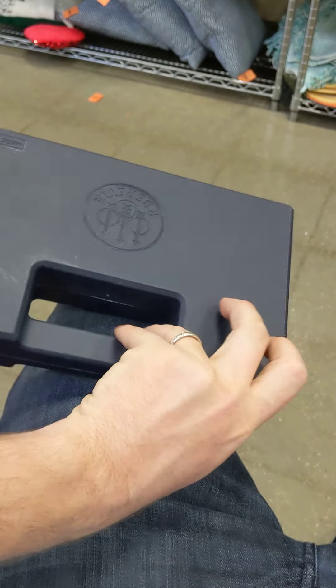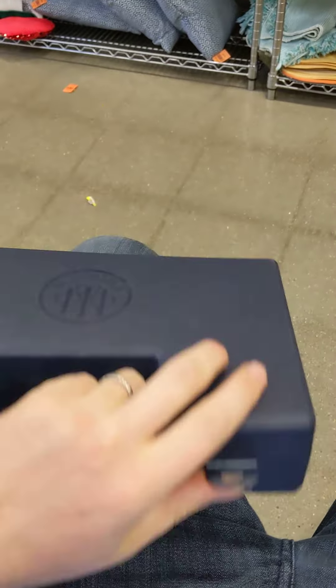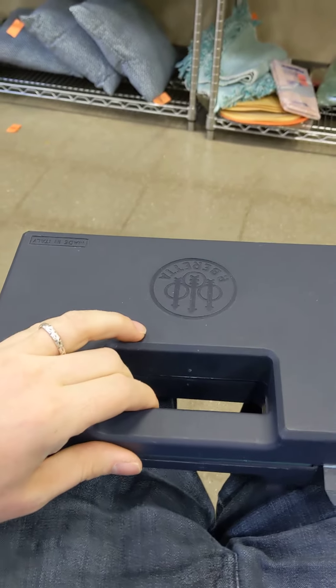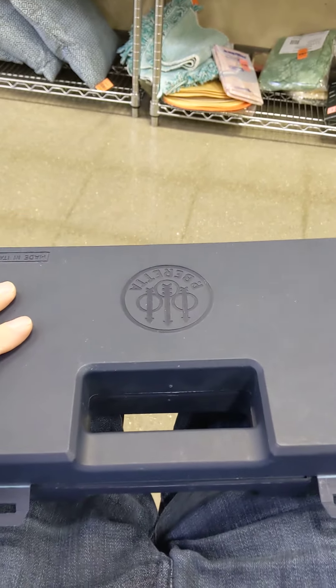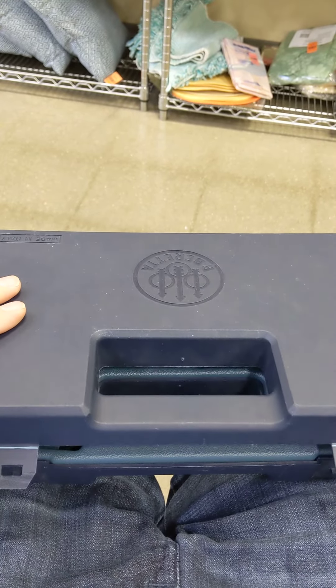Let's open it up and see if there's anything cool inside. Is there a gun in here at Goodwill? We don't know what's inside. It's a Beretta gun case. All right, let's open it.